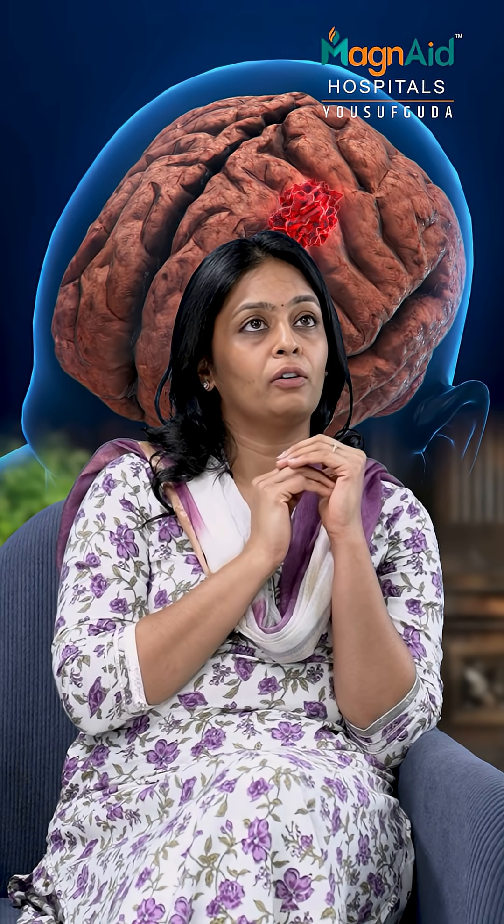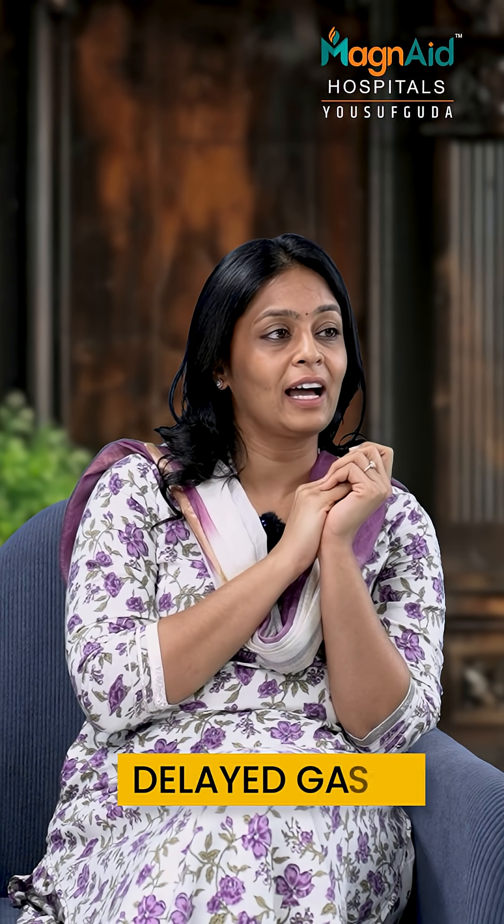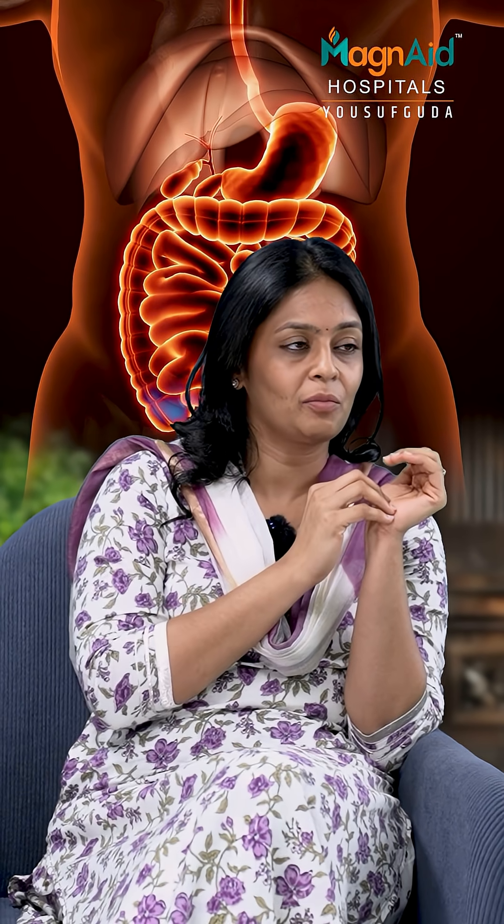These hormones affect the brain — they reduce hunger, they increase satiety and fullness. They also cause delayed gastric emptying, meaning stomach emptying slows down, so you feel full for a longer duration of time and don't snack in between.